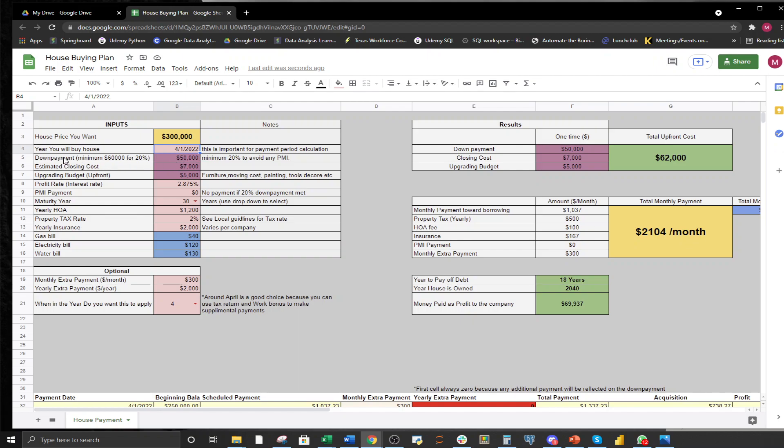Next we move on to the down payment, which is an important portion that impacts how much money you need to save upfront before you can think about buying a house. This number — minimum $60,000 for 20% — is dynamic, so if you put $250,000 it automatically adjusts. Depending on your financial situation, some people may pay a bit more or less. However, if you pay less than 20%, there is a PMI (private mortgage insurance) payment, and I highly recommend starting with 20%.